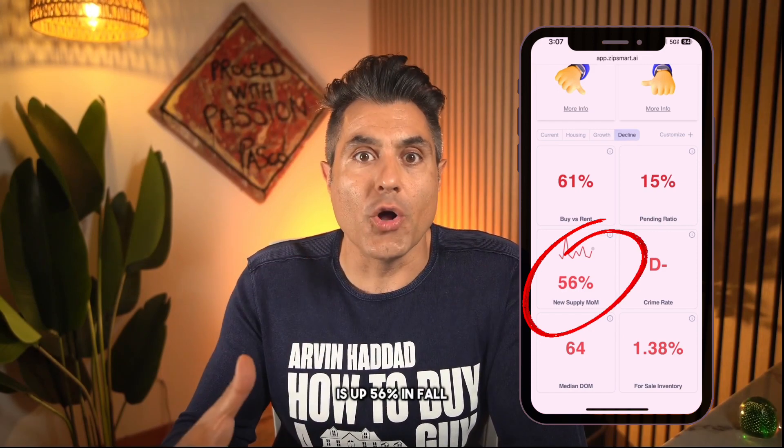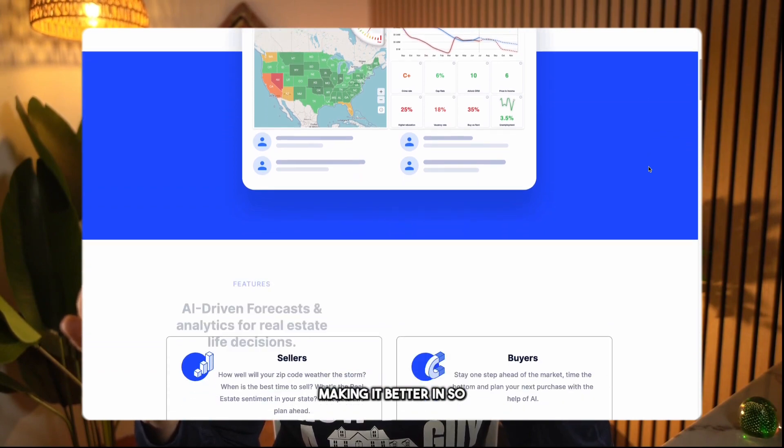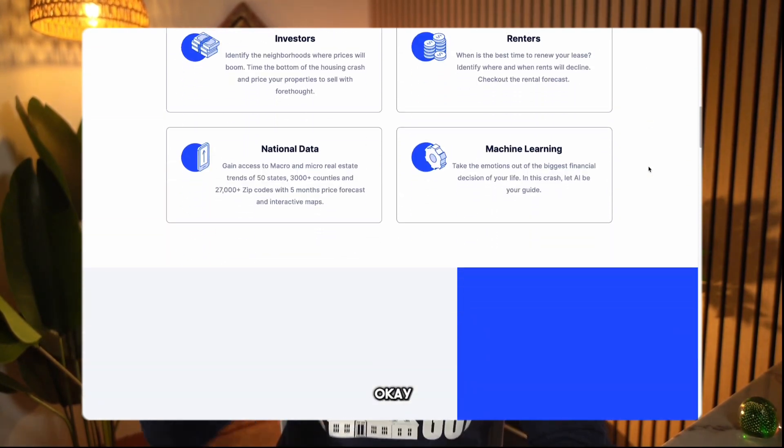Before we get into the three things I don't like, let's talk about ZipSmart and what it has to say about this property. According to ZipSmart.ai, prices have bounced down and are going back up again — but ZipSmart disagrees. Our algorithm shows that Zillow prices are also going to come down, and there's good reason for it: new supply of homes month over month is up 56 percent, which is really not a good sign. This is something you want to monitor. ZipSmart is a software I've created — version 3.0 is coming and we're making it better in many ways.